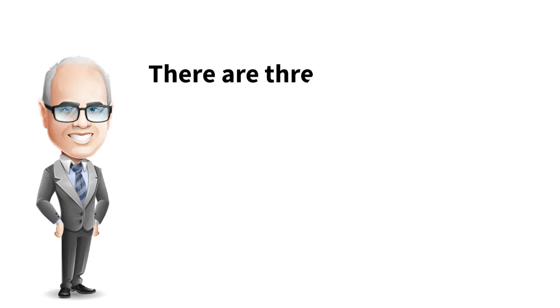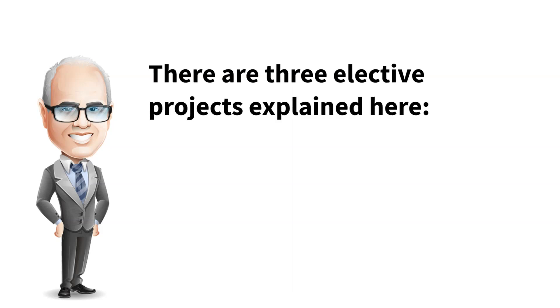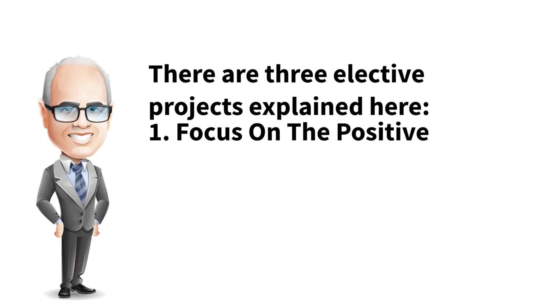There are three elective projects explained here. Project 1 is focused on the positive. This project addresses strategies for improving your personal interactions by understanding the impact of your attitudes and thoughts on daily interactions. The purpose is to practice being aware of your thoughts and feelings as well as the impact of your responses on others.